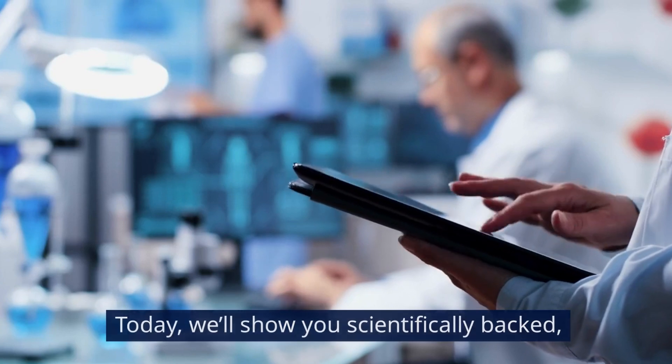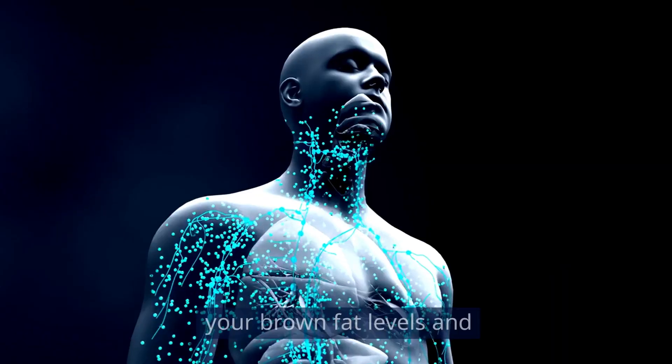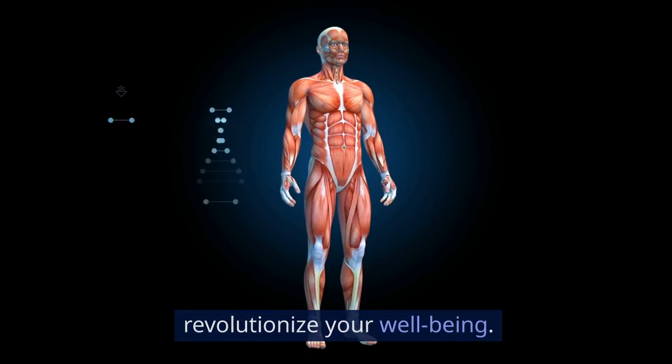Today, we'll show you scientifically backed insider strategies to elevate your brown fat levels and revolutionize your well-being.